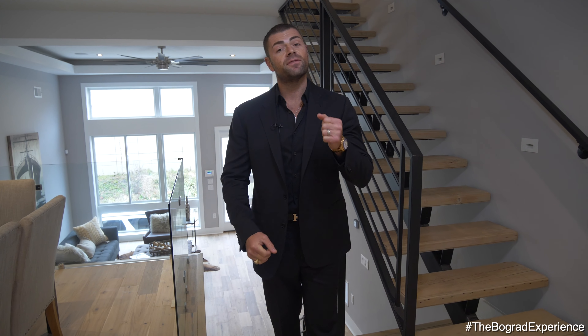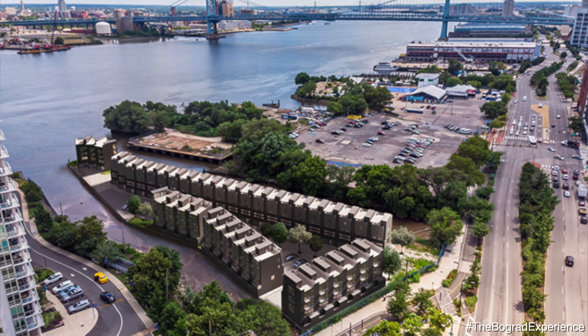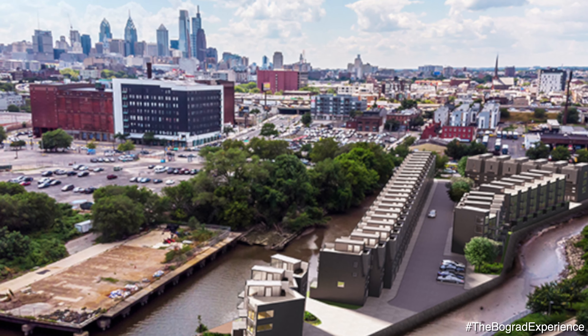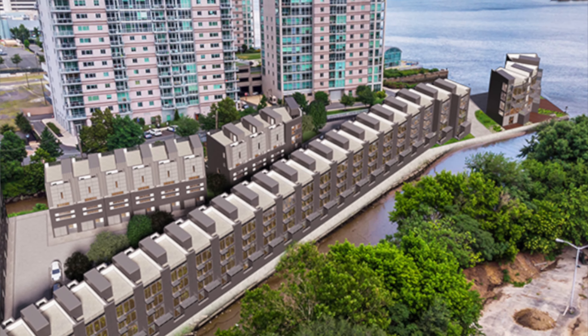Just want to say thank you for joining me on the Bogret Experience at my newest listing in Fishtown, which is now sold. I want to tell you guys about a new community we're starting called Lux Point — after the new year we're breaking ground on 41 townhouses on the pier in Northern Liberties.